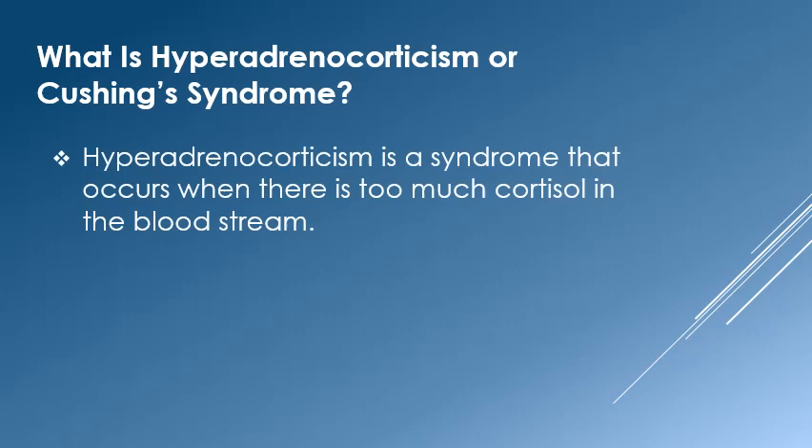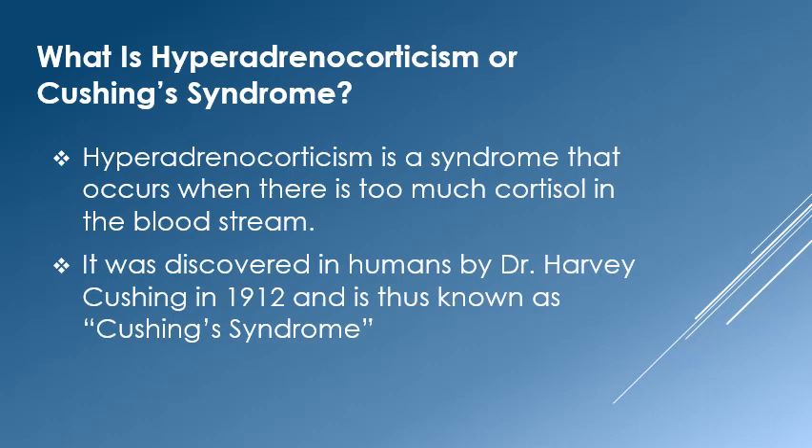Let's start by defining hyperadrenocorticism. Hyperadrenocorticism is a syndrome that occurs when there is too much cortisol in the blood. It was first discovered by Dr. Harvey Cushing in 1912. Thus, it is known as Cushing syndrome.